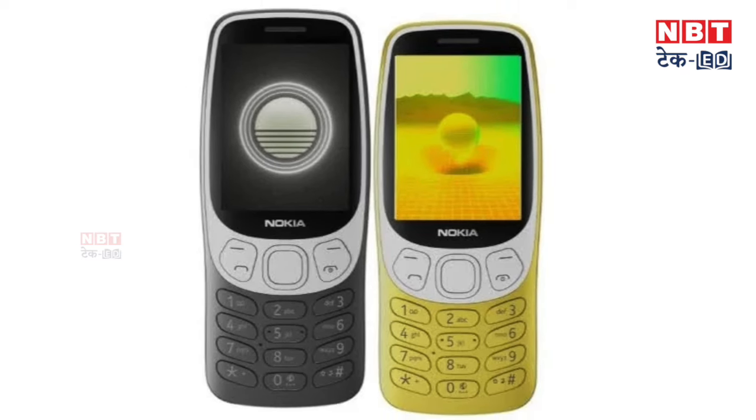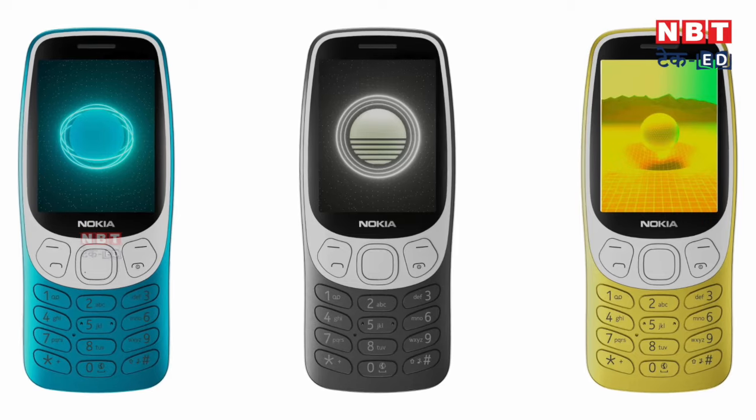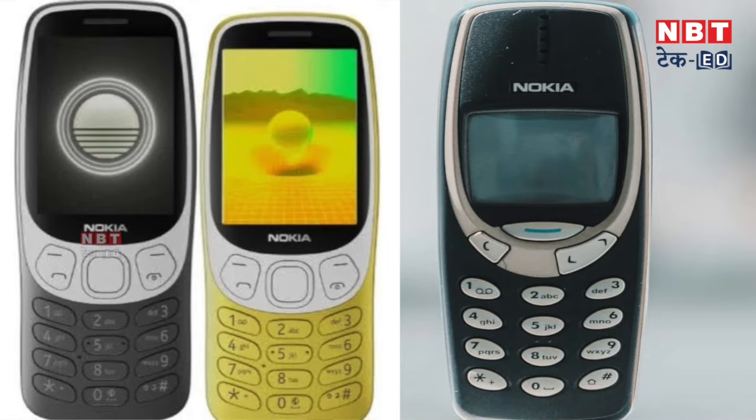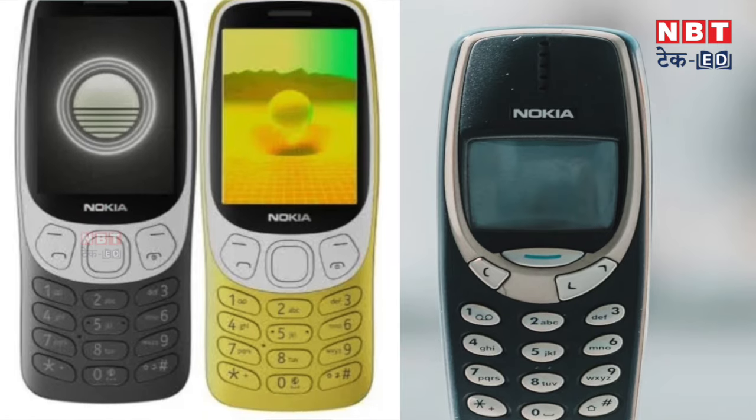Yes, the price is a little more, as I said, but you can compare it with other phones in the market. Nokia has been marketing this in the name of digital detox. So if you need a feature phone alongside your current smartphone for digital detox, or simply want a good normal feature phone, in both situations this can be a perfect choice. This new Nokia 3210 version is a very good phone with all the add-ons given. Tell us if you liked the old Nokia 3210 or prefer this new updated version.